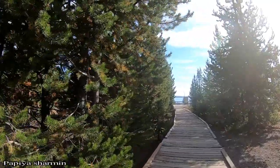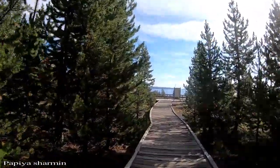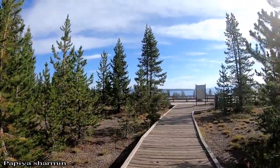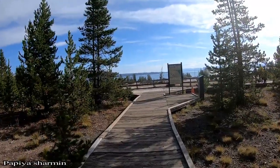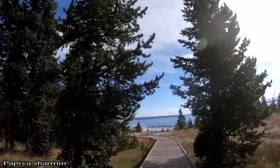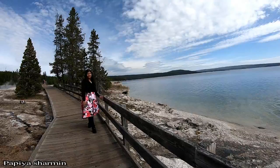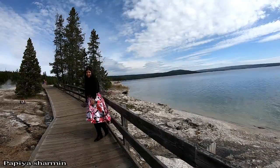But I am not alone. I am almost there. The West Thumb Geysers is an odd one for the first time in this world. I am almost there.